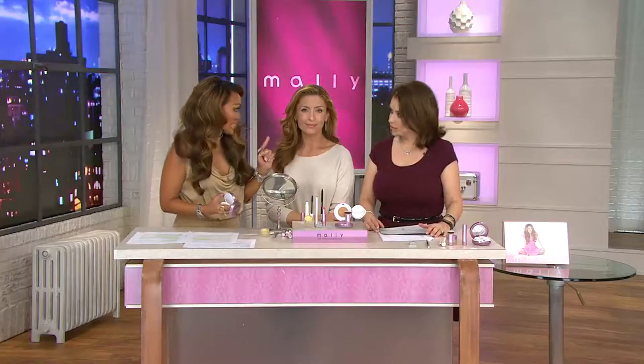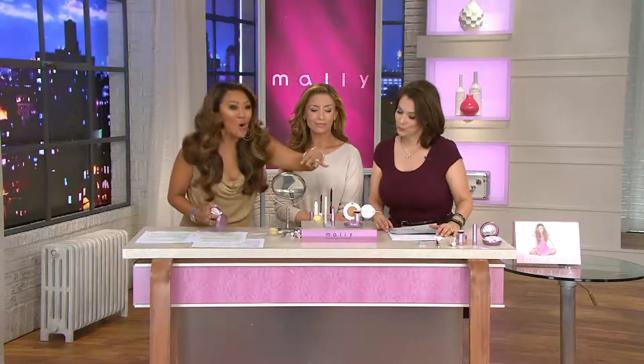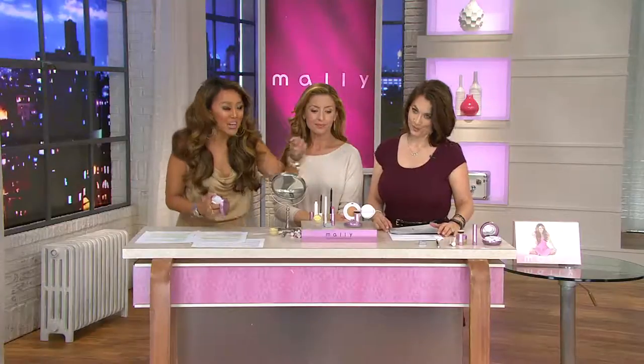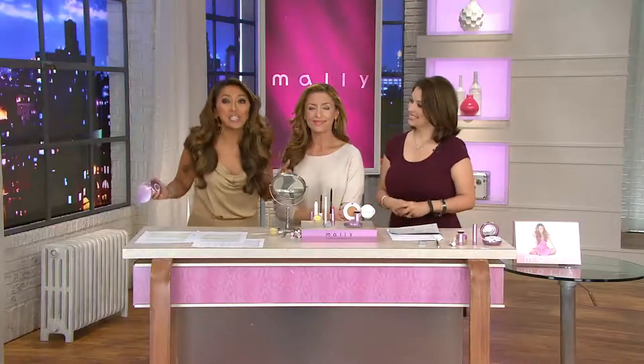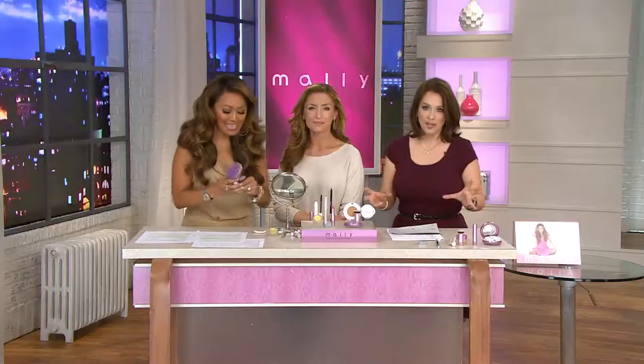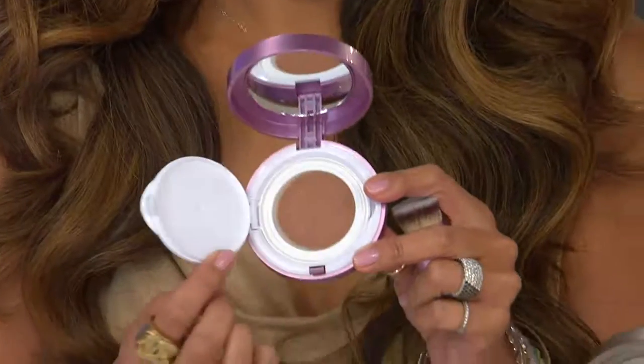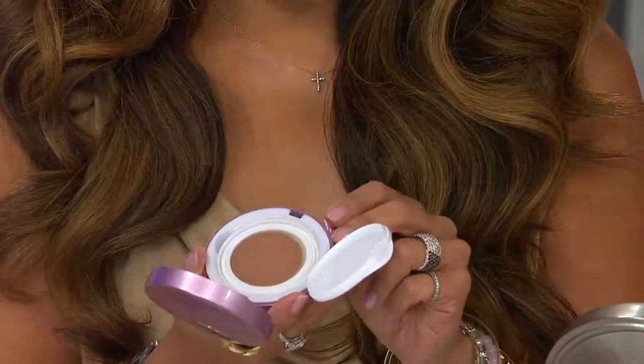Sometimes we mistake age for darkness and dryness. The great thing is I found a little hydration, a little brightness, a little bit of my secrets, and all of them are cooked right up in here. You can look literally ten years younger. It all starts off with this brand new exclusive launch — when Mally debuts a brand new foundation, we said we are doing a big debut today, special value.